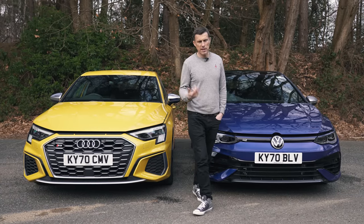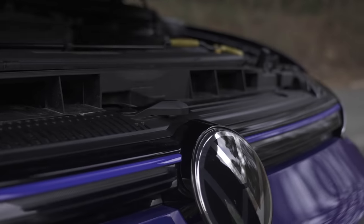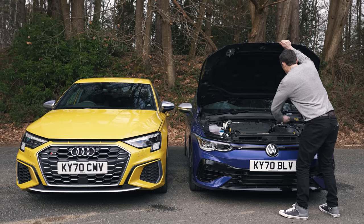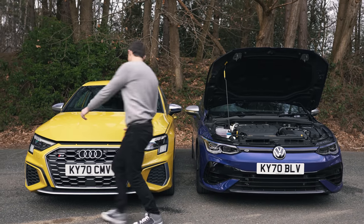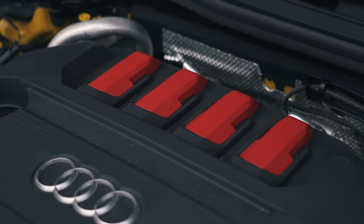Now let's talk about the engines, because once again they're the same but ever so slightly different. To get into the Golf's engine bay, you have to use your own muscle power to lift the bonnet. With the Audi, you've got a gas strut — much posher — and red bits on the engine cover. Wonderful.